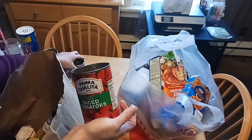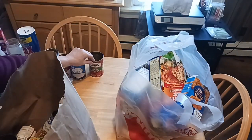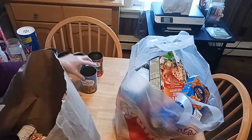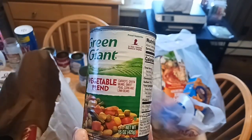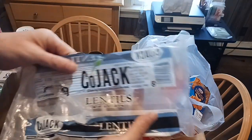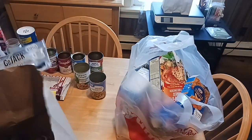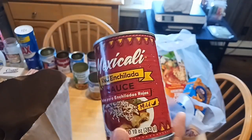Also available at Walmart is Prima Della diced tomatoes — 15.5 ounces. Great Value mixed vegetables — 15 ounces — great for soups, stews, and casseroles. Green Giant is available at some Dollar Trees, and canned goods are getting scarcer, so if you see them scoop them up — 15 ounces, a well-known name brand. These are lentils — I did a chicken and lentils soup with just three ingredients in my Dutch oven; you can find that in Cook With Me.